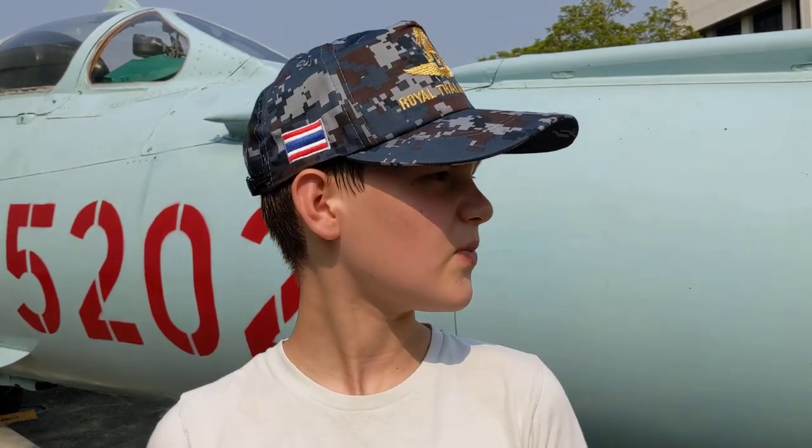Behind me is a MiG-21, the most manufactured supersonic jet in history. This aircraft is going to be specifically interesting for the Russians, Americans and Vietnamese watching this video, as this Soviet Union-made plane was ordered by the Vietnamese for going against the US in the Vietnam War.